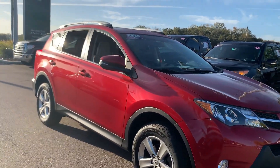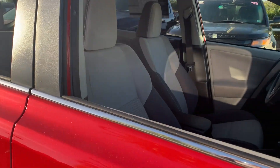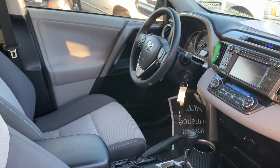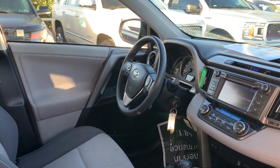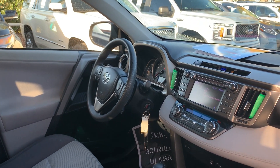This is a 2013 Toyota RAV4 XLE, red over a gray cloth interior. It features power windows, power locks, power mirrors, cruise control, Bluetooth for your cell phone, and a CD player.